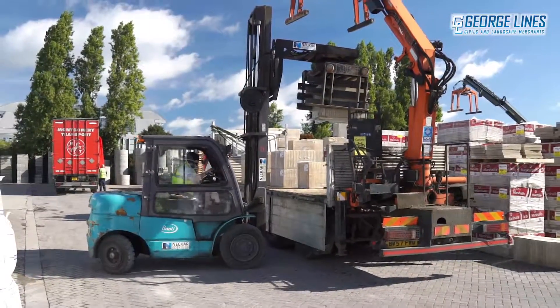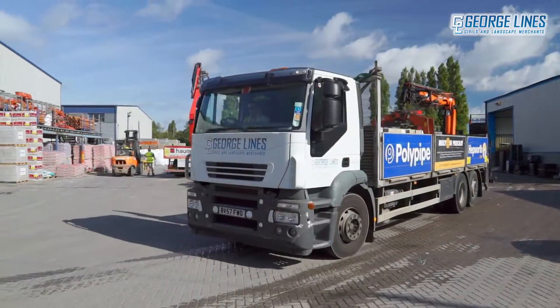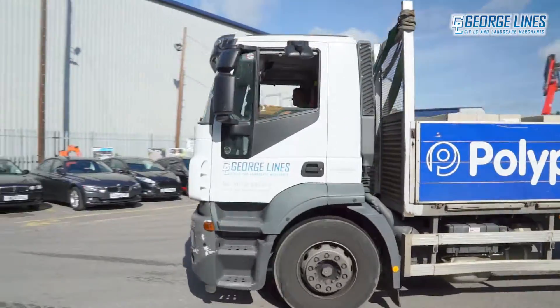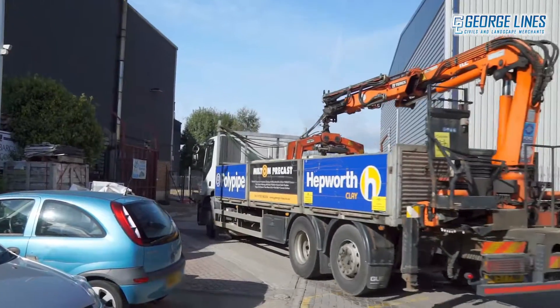Whilst you can collect products directly from us, we also offer free delivery using our fleet of high-ab offload vehicles and a 3.5 tonne tipper lorry, delivering everything you need directly to your site.